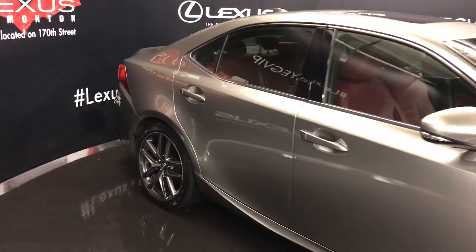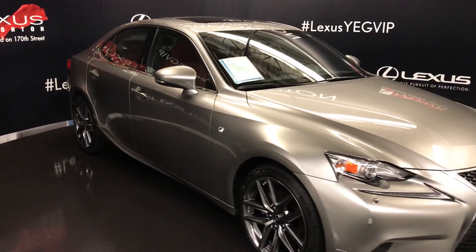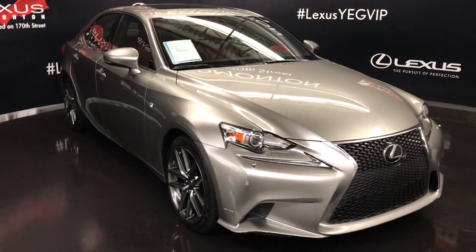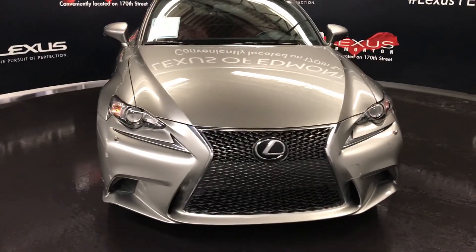Integrated turn signal lights on your side mirrors — they fold shut — with puddle lamp lights underneath. Windshield rubber de-icer. Five Xenon HID headlamps with headlamp washers. LED daytime running strip lights. F-Sport grille. Engine block heater.